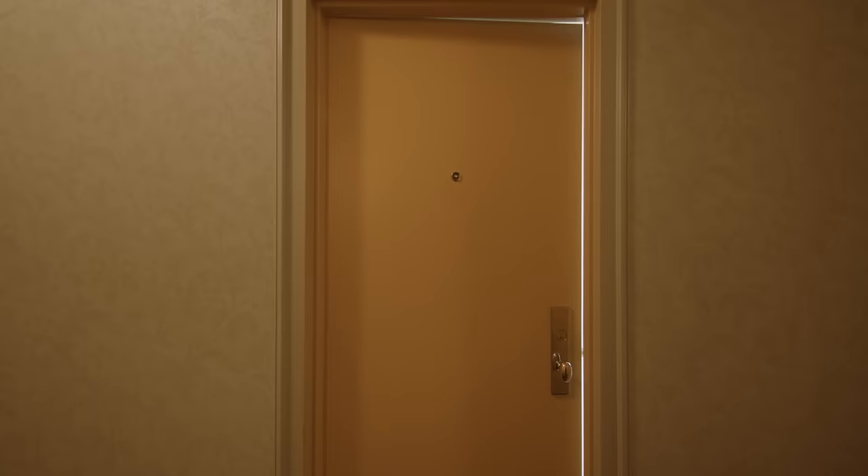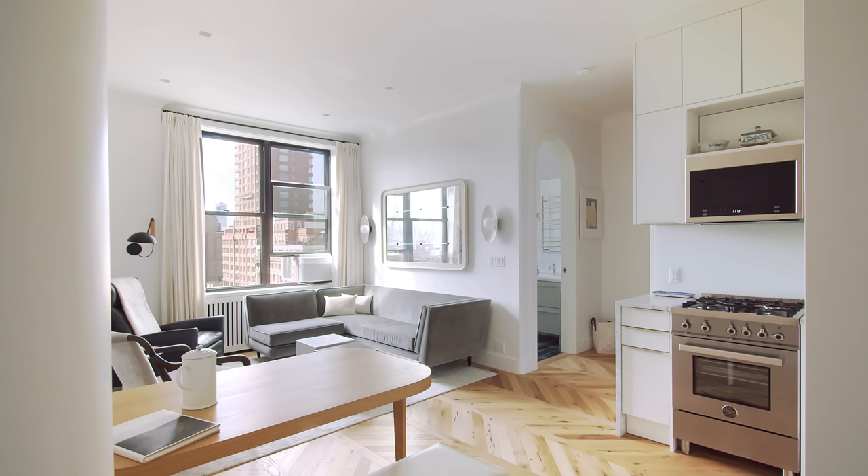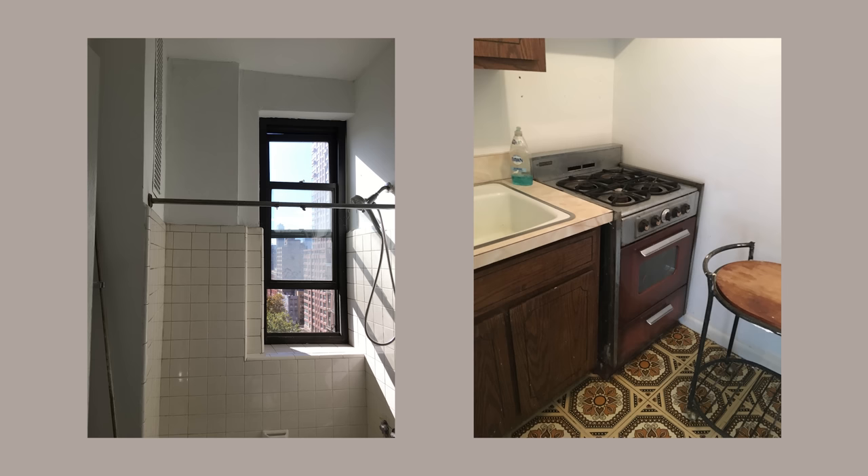Our clients wanted to create a space where they could entertain their friends, cook together in an open kitchen, and still have space to work from home occasionally. When we first started this project, the apartment hadn't been touched probably since the 1960s.